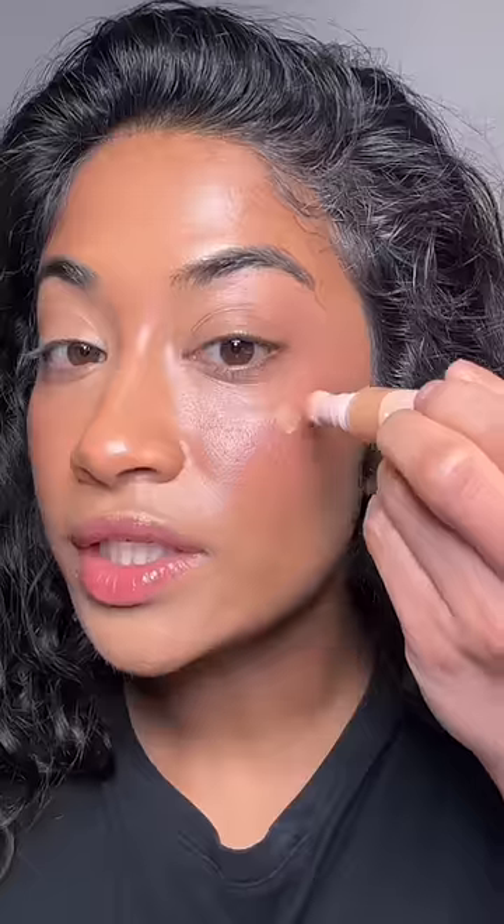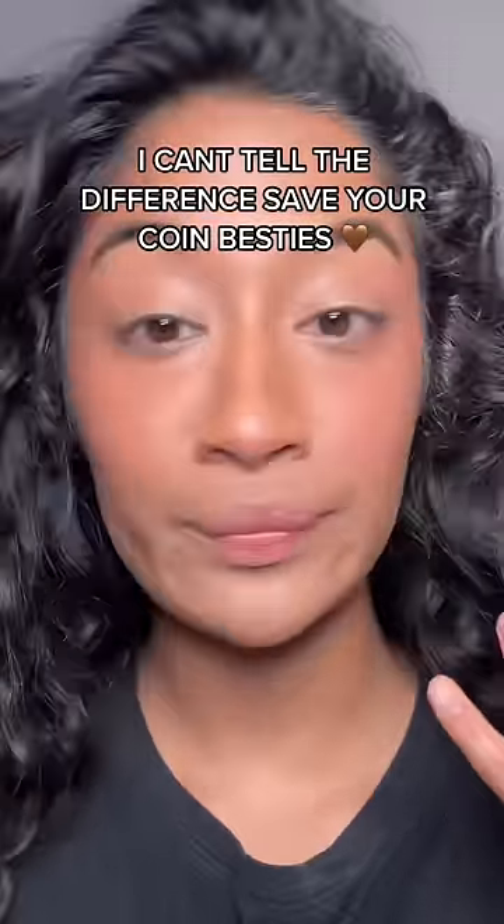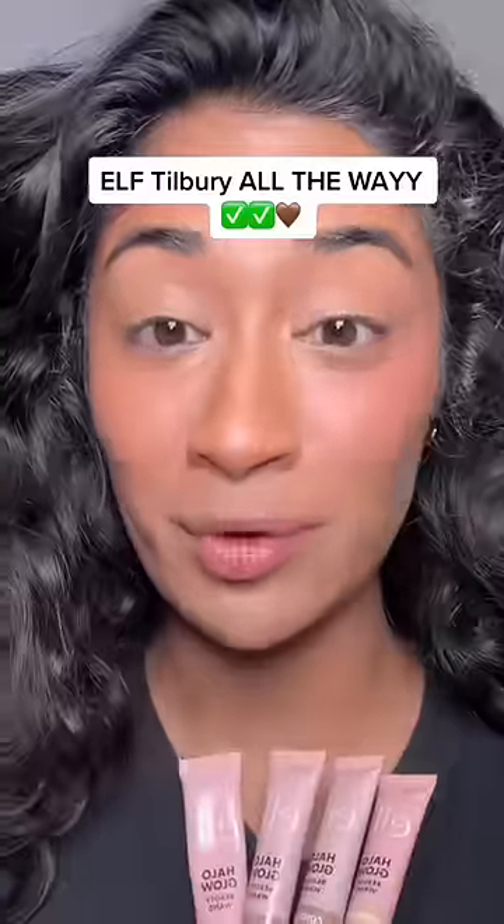For highlight, I picked up Liquid Gold — I'm going to use a little bit. Still really pretty. Here is Charlotte Tilbury in Spotlight. With my face set, ELF versus Charlotte Tilbury — I prefer ELF Tilbury more.